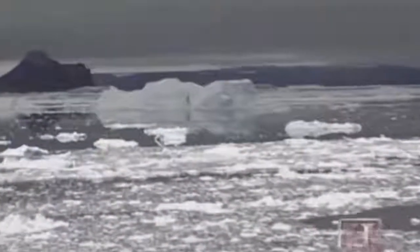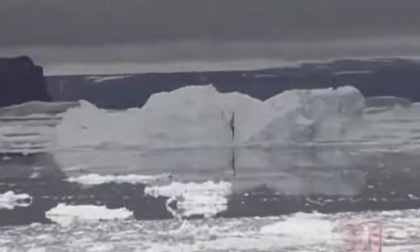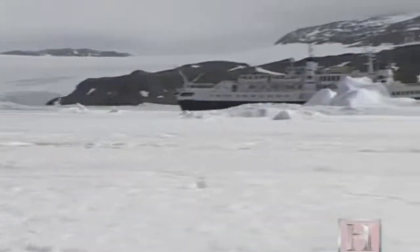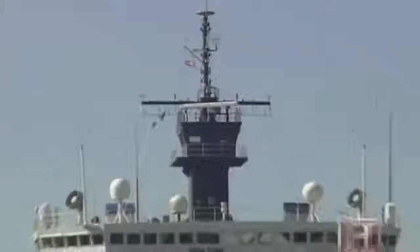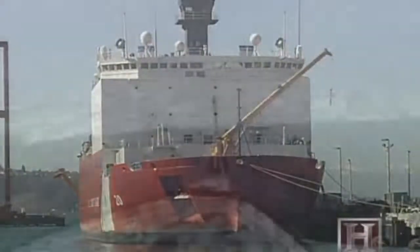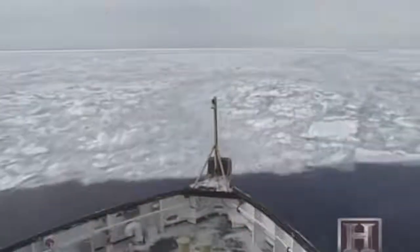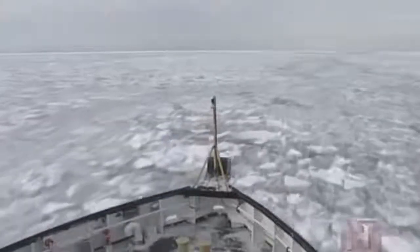In years past, captains used to look out at the ice in front of their ship and see a barrier that could not be crossed. Today they see a door to discovery, to which the icebreaker is the key. The future of these magnificent ships will involve a complicated marriage between shipbuilders and polar scientists, making icebreakers not only the toughest ships on the water, but also some of the smartest.